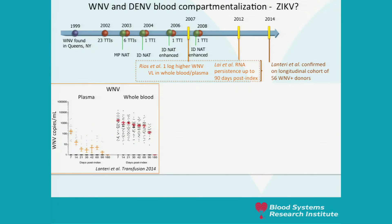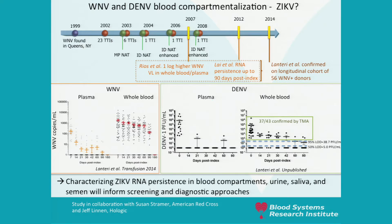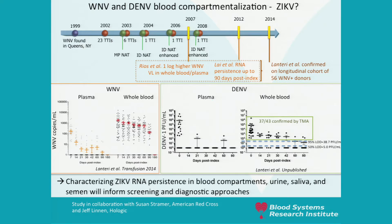Usually we look at viremia in plasma, but flaviviruses like West Nile and dengue may compartmentalize and RNA can be found persisting in whole blood — in the packed blood cell compartment — up to three months post-index donation for West Nile. It persists also to a lesser extent for dengue. We will be very interested in characterizing Zika RNA persistence in blood compartments relative to urine, saliva, and semen persistence, as that will inform screening and diagnostic approaches.